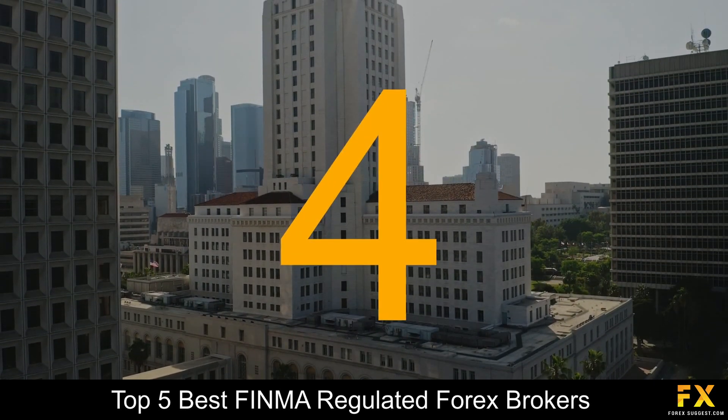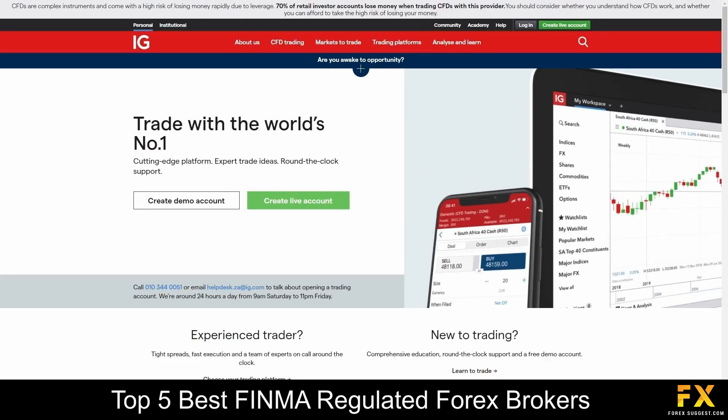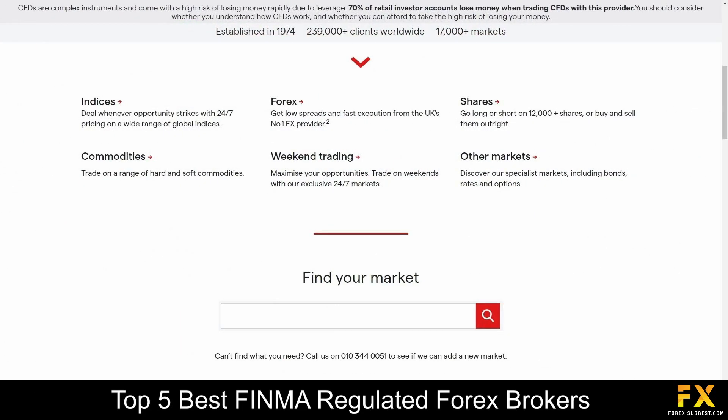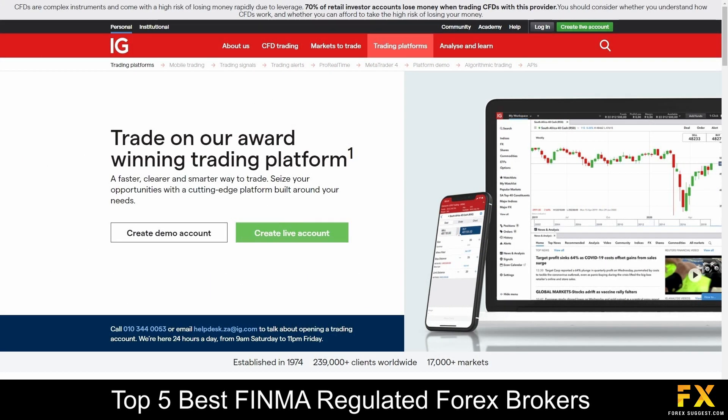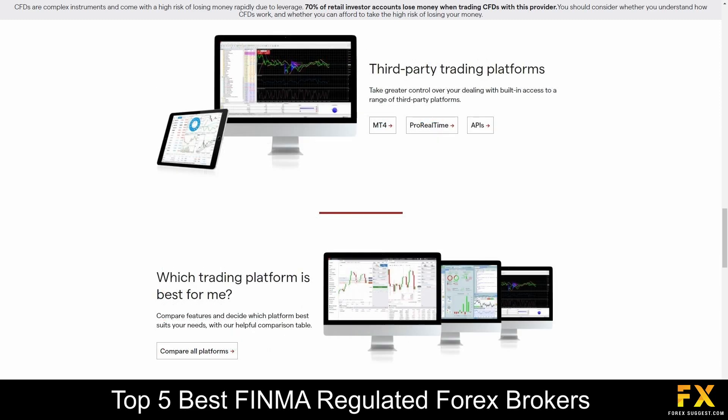At number 4 on our list, we have IG. IG was founded in 1974 and is regulated by the Financial Conduct Authority in the United Kingdom and the Australian Securities and Investments Commission in Australia, specializing in trading through Forex, indices, shares, commodities, options and bonds. Featured platforms are available on the IG trading platform as well as the MetaTrader 4 platform, both supported on Windows, iOS and Android operating systems.